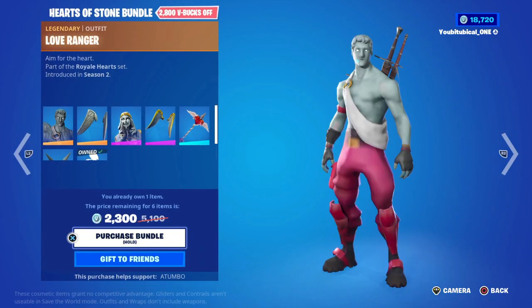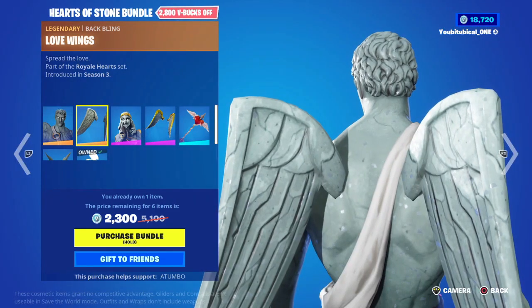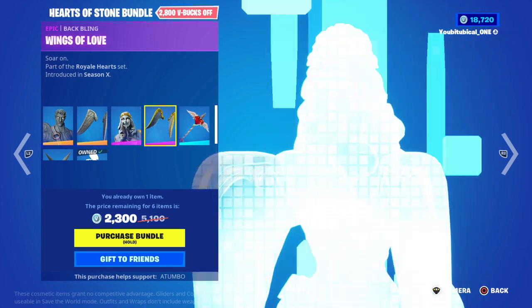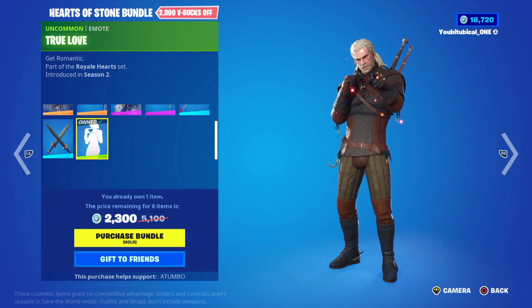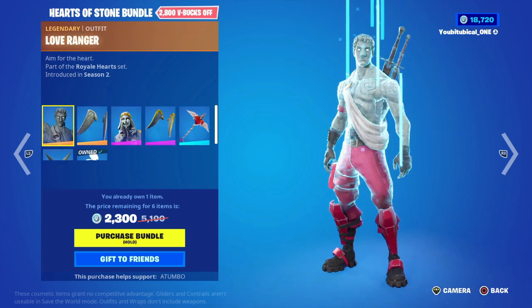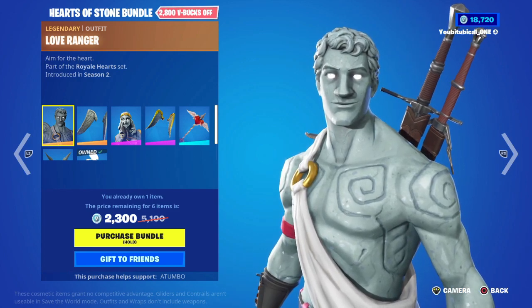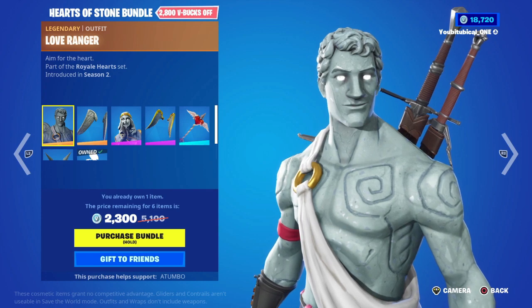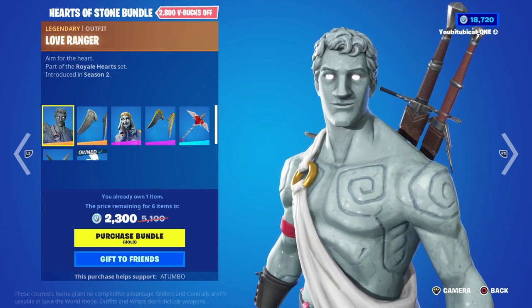Today's item shop we get the Heart of Stone bundle — not too bad. Got the Love Ranger, the Love Wings, the Stone Heart, the Wings of Love, the Tat Heart, the True Love emote. We have the Cupid's Dagger — not a bad bundle. We never got edit styles for this. I'll be gifting this if anyone's interested — you know what to do, check the description down below.